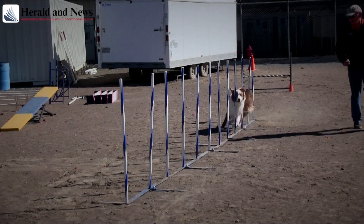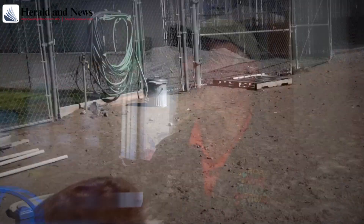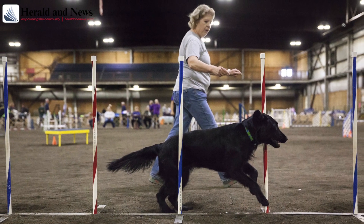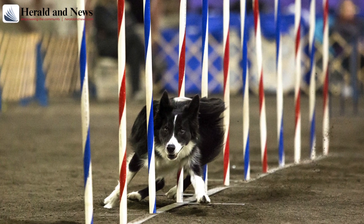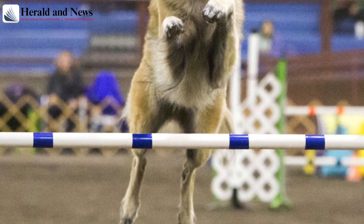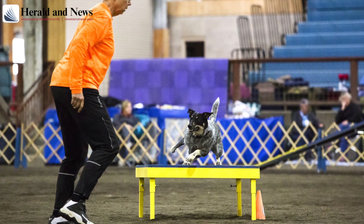At novice you get to make about three mistakes. You can do what they call a refusal — that's where the dog runs up to an obstacle, maybe spins as if to say 'you really want me to do this?' and then goes ahead and does it. Novice dogs tend to be the most fun to watch because they get the zoomies — it's like, 'Okay, this is my first time, I'm going to run around the ring in circles five times, do the tunnel six times, and somewhere in here maybe I'll pay attention to my handler.'